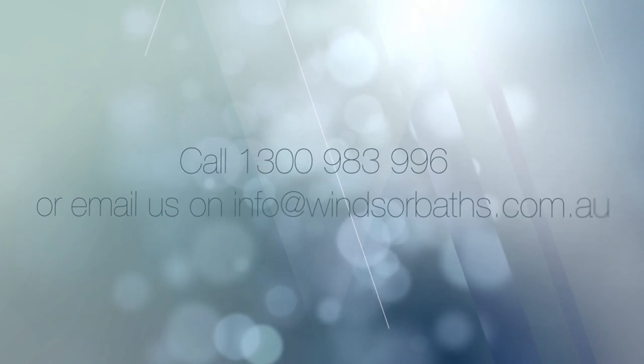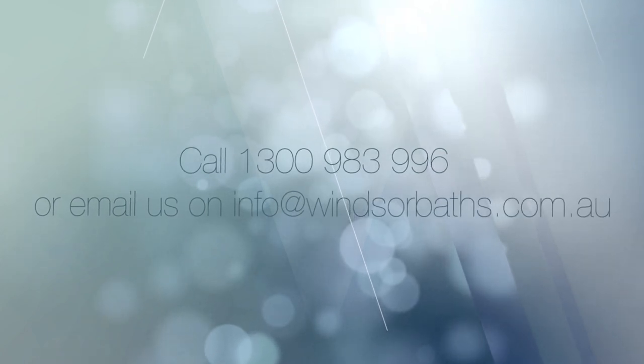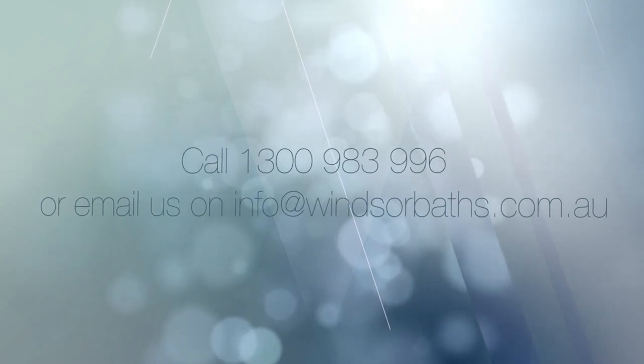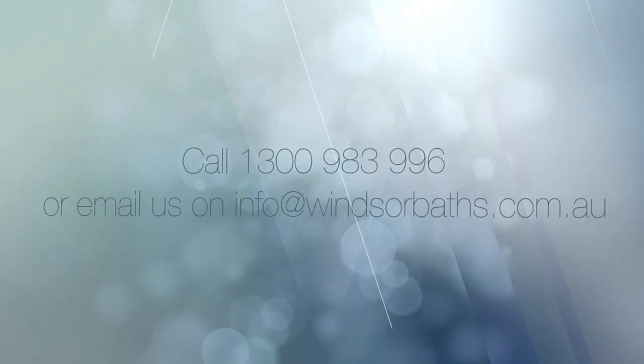To obtain that peace of mind, please contact Windsor walk-in baths today on 1300 983 996, or email us at info@WindsorBaths.com.au.